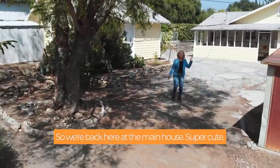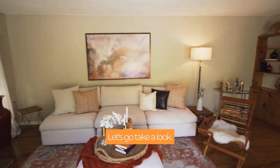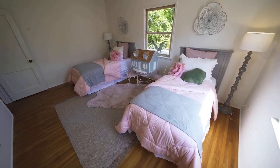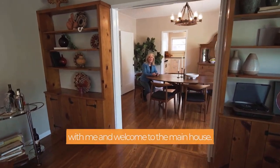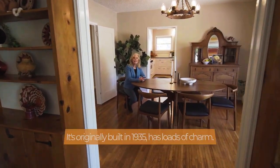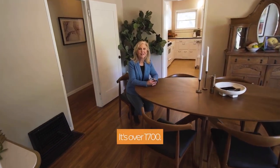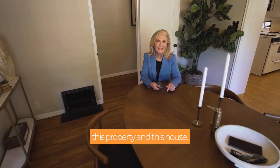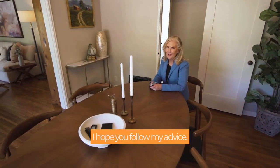We're back here at the main house — super cute. I'm going to give you a quick little tour of that. Thanks for taking a tour around the property with me, and welcome to the main house. It's originally built in 1935, has loads of charm, and it's over 1,700 square feet. You're going to absolutely love this property and this house. Why don't you make this your next property? I'm Robin Battles — I hope you follow my advice.